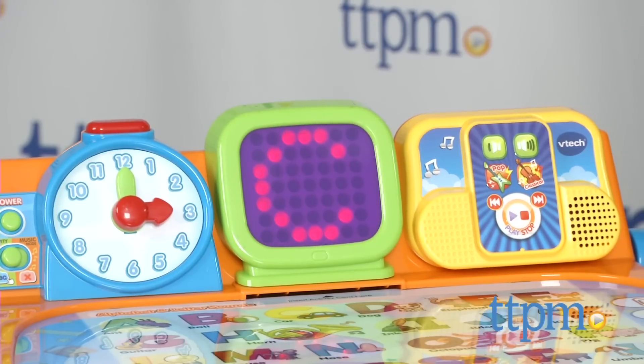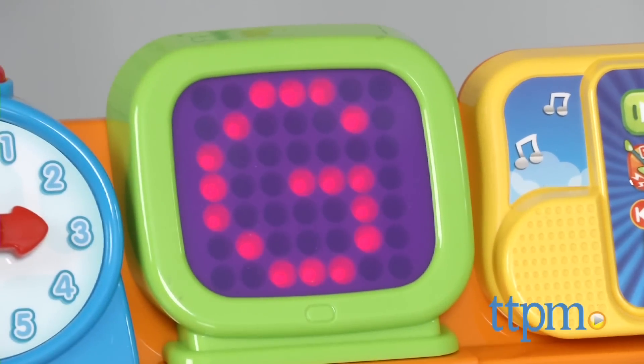This fun learning desk teaches time, numbers, phonics, science, letters, and a lot more.